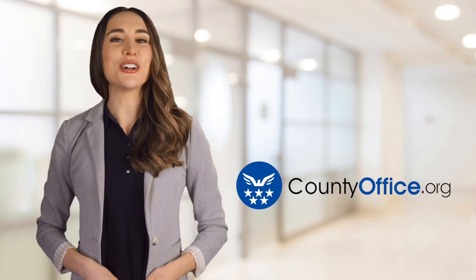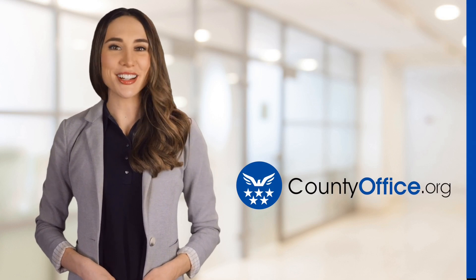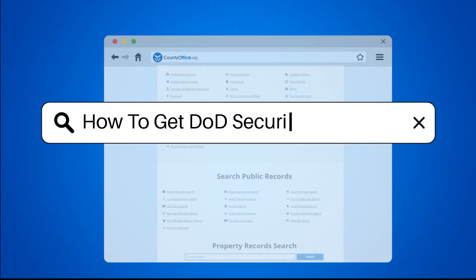Welcome to County Office, your ultimate guide to local government services and public records. Let's get started. How to get DoD security clearance?